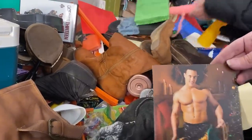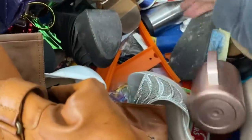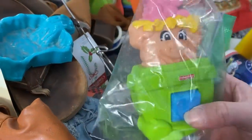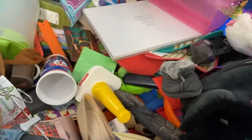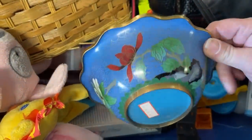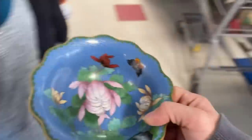Sexy man cards! This bowl is gorgeous — absolutely gorgeous. I love this, so that's going to go in my cart.